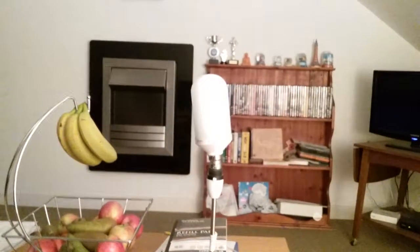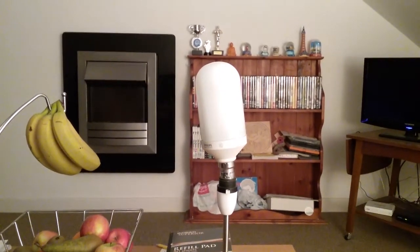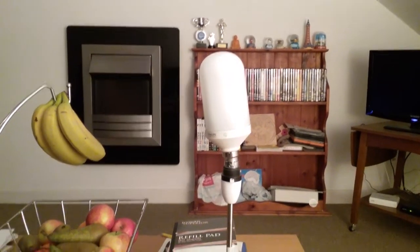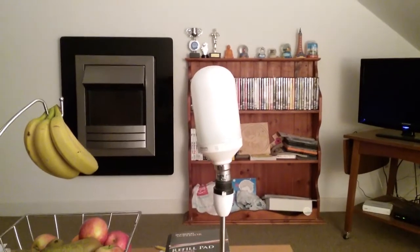I'm turning off the Comfort bulb and switching the big light back on. This has been the video of the Philips 18-watt SL Comfort fluorescent bulb. I hope you all enjoyed this video — please comment, rate, and subscribe. Thank you for watching.